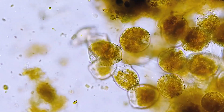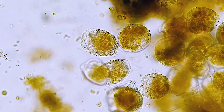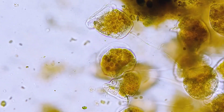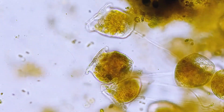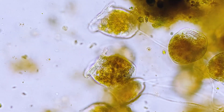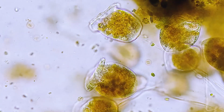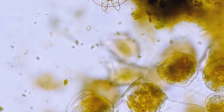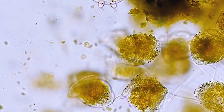Returning our attention to the vorticella — while their adult forms don't move around much, they are still able to gather food ranging from bacteria to smaller protists. They do this using the cilia around their mouth, waving around the small hair-like structures to create currents that will drive food into their mouths.